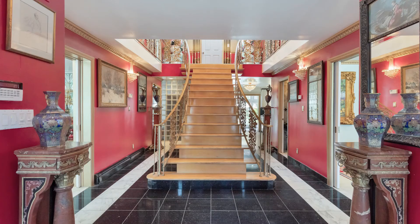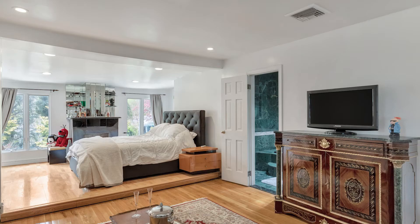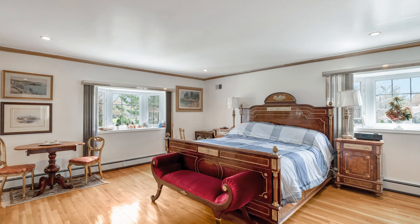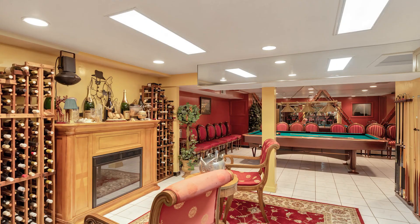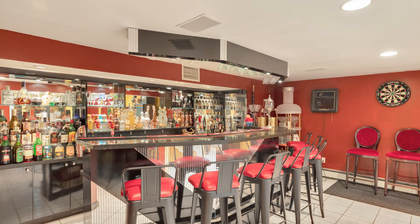Inside, the home boasts lots of entertaining spaces, including a ballroom, library, living room, four upstairs bedrooms each with its own bathroom, and a guest suite on one side of the main house with three rooms, a full bath, and a separate entry. The basement is definitely made for parties with a media room, wet bar, and even a DJ room.